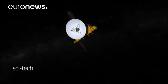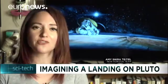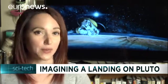New Horizons is currently on its way to a small object located about 1.6 billion kilometers beyond Pluto. The mission was never intended to explore only one body in the outer solar system. In fact, the mission was designed to explore not just the Pluto-Charon system, but Pluto-Charon as well as multiple Kuiper Belt objects.